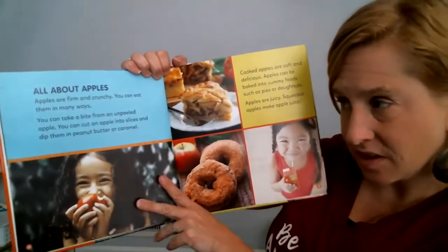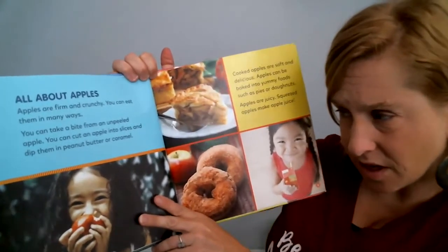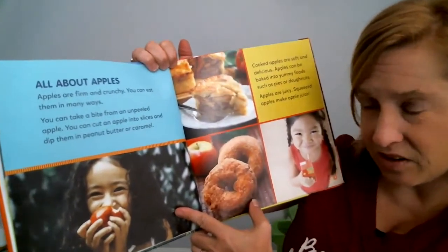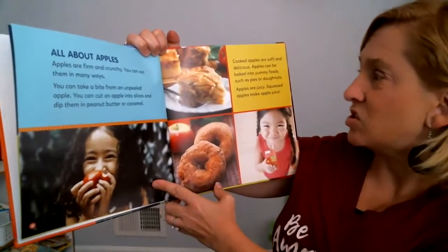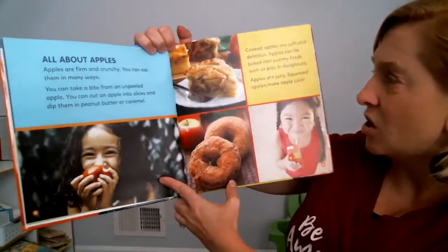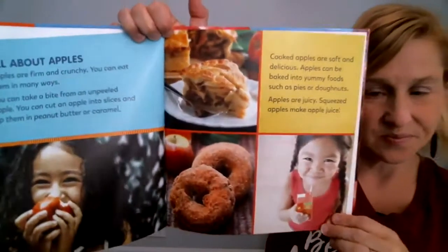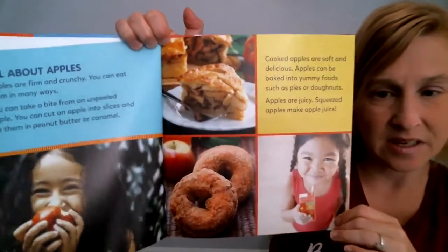All about apples. Apples are firm and crunchy. You can eat them in many ways. You can take a bite from an unpeeled apple. You can cut an apple into slices and dip them in peanut butter or caramel. Apples are soft and delicious. Apples can be baked into yummy foods such as pies or donuts. Apples are juicy — squeezed apples make good apple juice. What kind of apples do you like best? Y'all look super happy eating it.